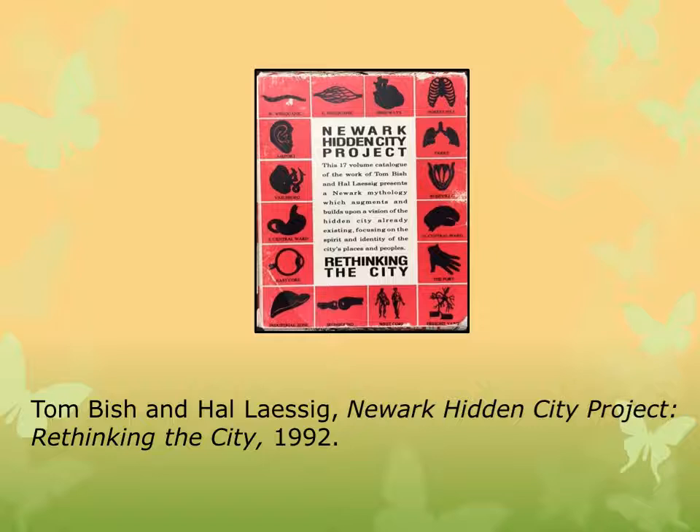The Newark Hidden City Project is a 17-volume catalog of the works of Bisch and Lasik. It presents a Newark mythology which augments and builds upon a vision of the hidden city already existing, focusing on the spirit and identity of the city's places and peoples. Lasik is the co-founder of the Sumay Multidisciplinary Art Center and Bisch is an architect, and both work in Newark. This particular work was sponsored by the Algira Gallery.